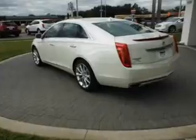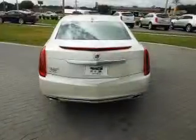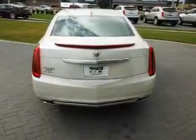Navigation included to help you get to your destination with ease. Stand out from the crowd with premium wheels. Savor your listening experience with the premium sound system.